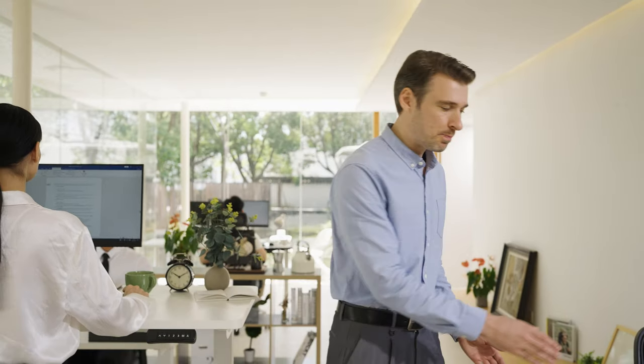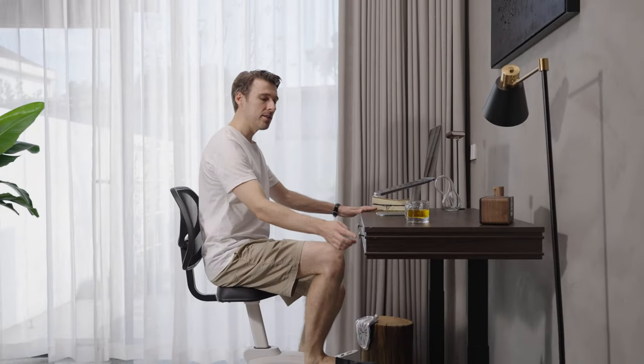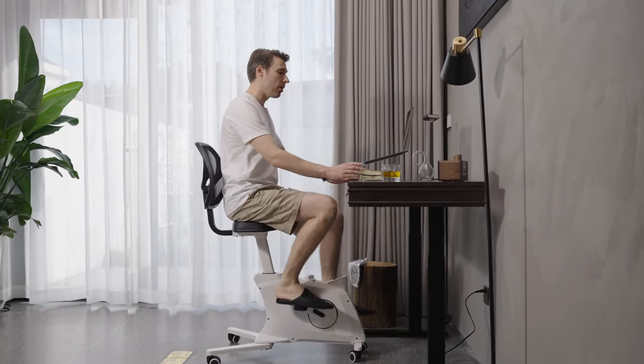At home, our standing desk and exercise bike solutions can help you to build a healthy home routine, especially now that many people are working from home due to the pandemic.